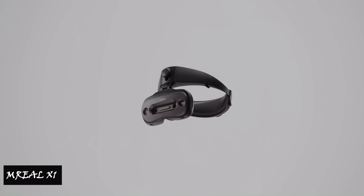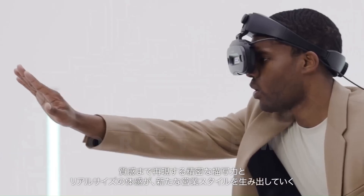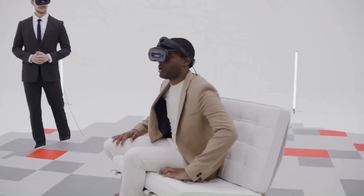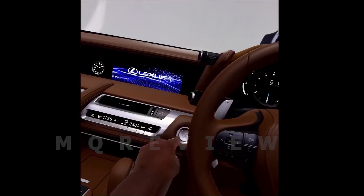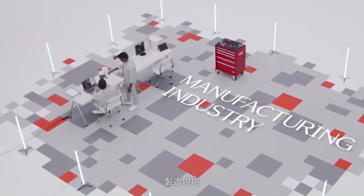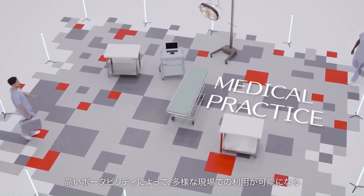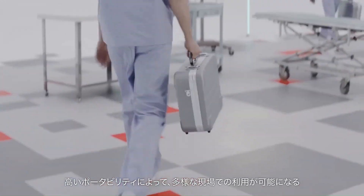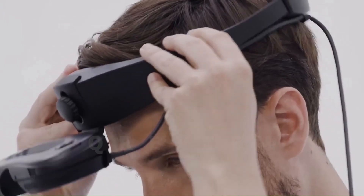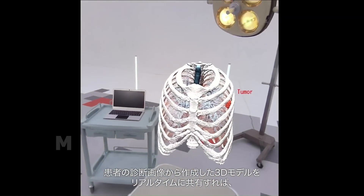Number 8: Real X1 Mixed Reality Glasses. Experience a new dimension of mixed reality with the Real X1 glasses. These slim profile glasses offer a wide field of view, presenting virtual elements within your area of focus. With interactive features, you can engage with virtual objects and environments, enhancing your immersive experience. The Real X1's advanced design seamlessly integrates technology with aesthetics, allowing you to visualize and interact with digital content in a unique and engaging manner.